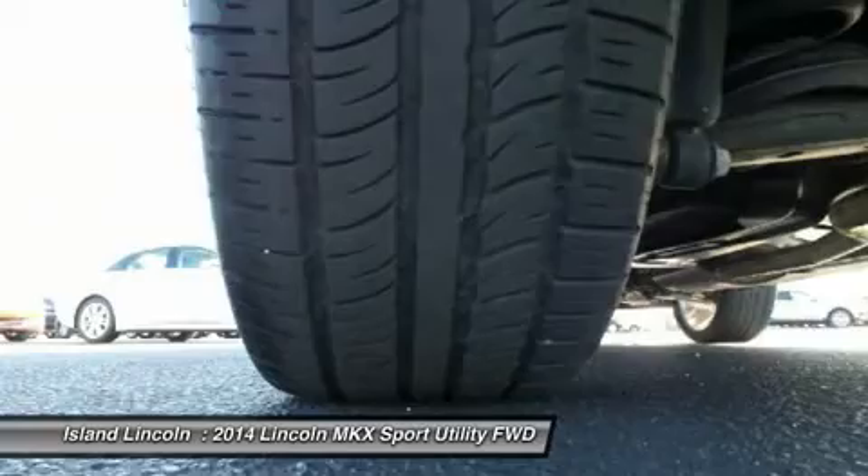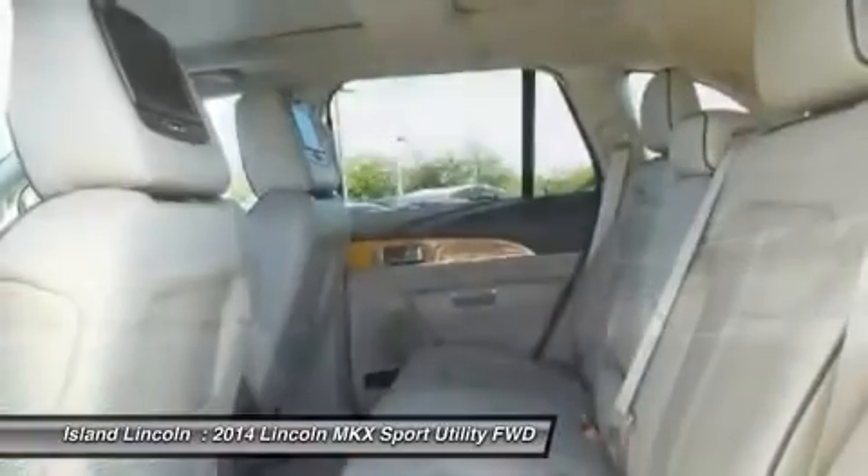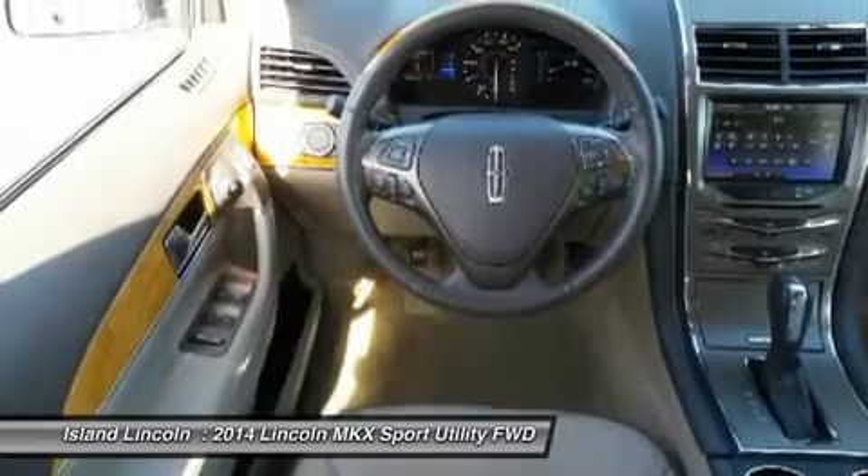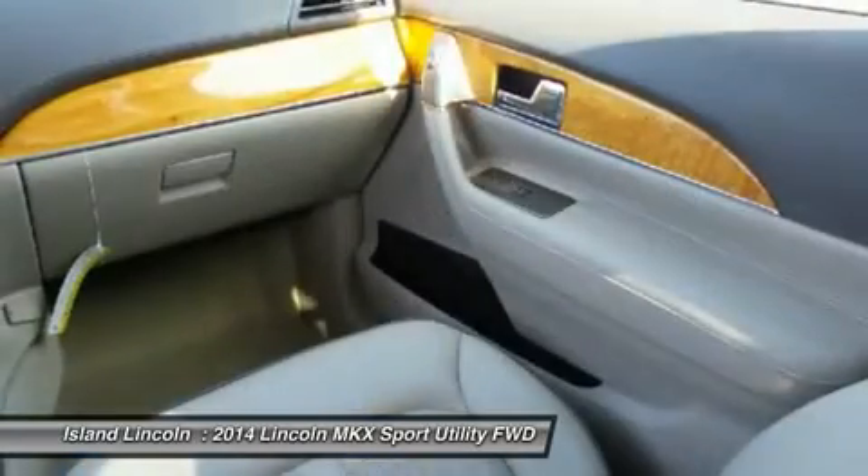Own with confidence knowing you are covered by a comprehensive factory-backed warranty for up to 100,000 miles. Fully serviced in our service department. Vehicle history report available on request.